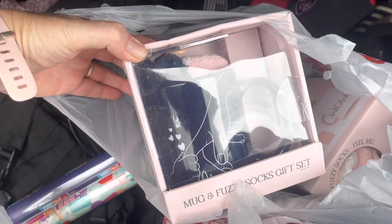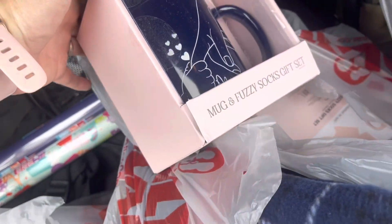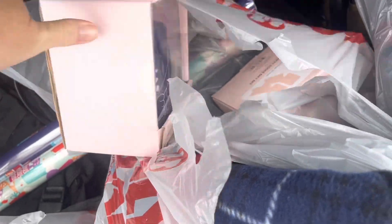Alright y'all, I wanted to show you these Mother's Day mugs with fuzzy sock gift sets. They're normally $5 and they are ringing up for $1.25 today at one of my stores. So if that's something you're interested in, you should definitely check it out.